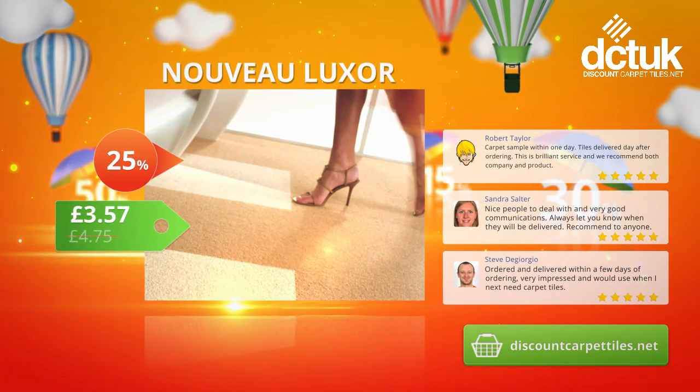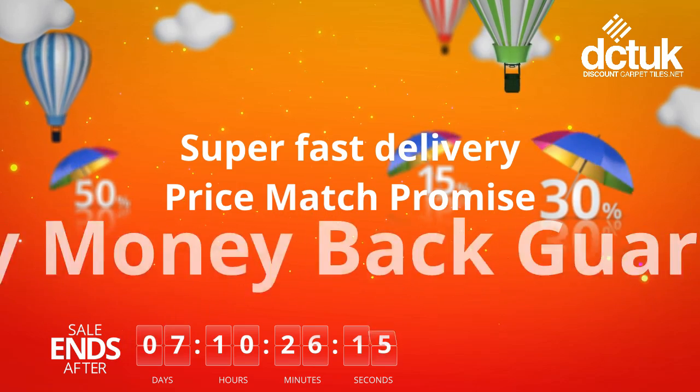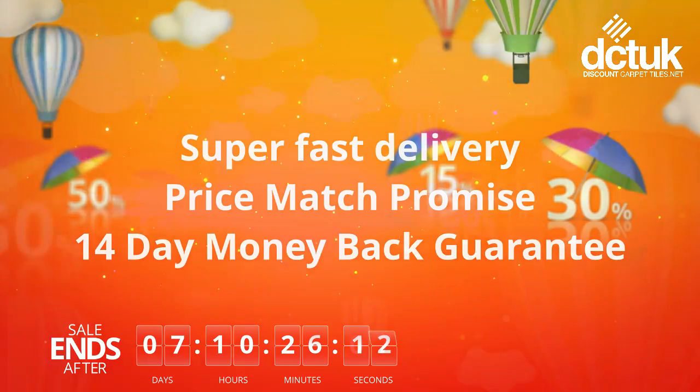Super fast delivery, a price match promise, and an amazing 14-day money-back guarantee in case you get trigger-happy with your mouse and order the wrong carpet.